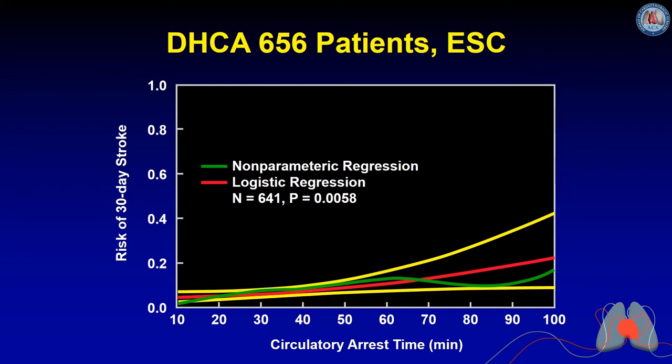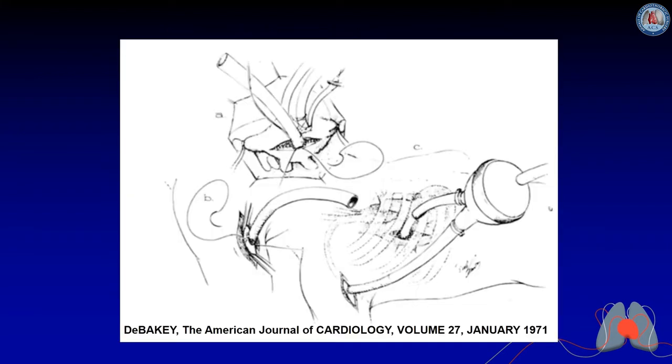The quandary of what to do with aortic arch protection during circulatory arrest has been ongoing for quite a while. This is based on a study I did many years ago on Dr. Crawford's patients, which showed that after 40 minutes of circulatory arrest with deep hypothermia alone, the risk of stroke increased. At 65 minutes, it appears the risk goes down, but that's because those patients died and we never knew if they had strokes.